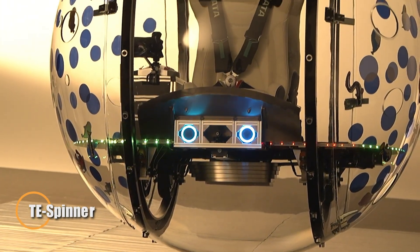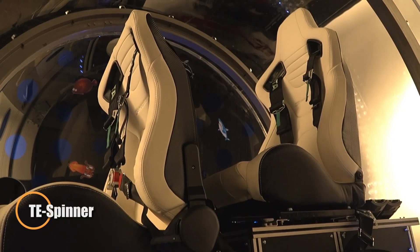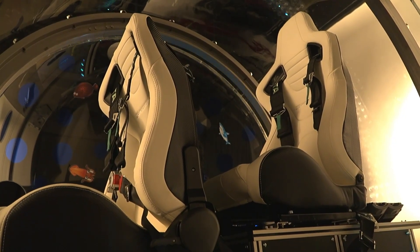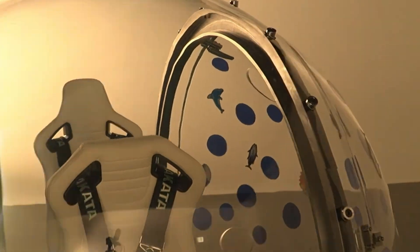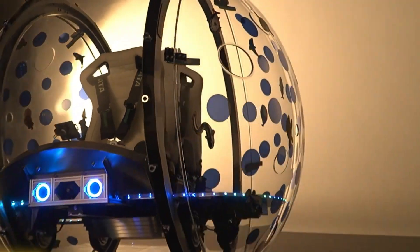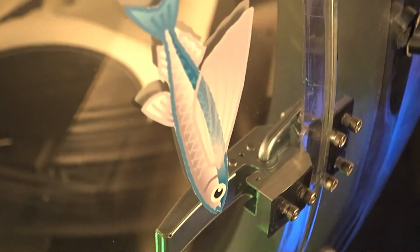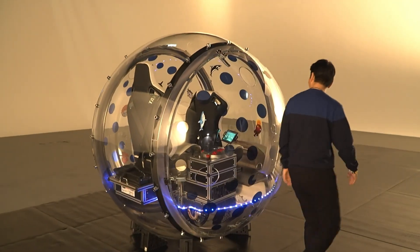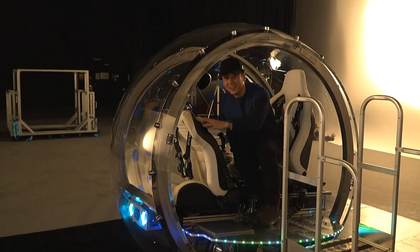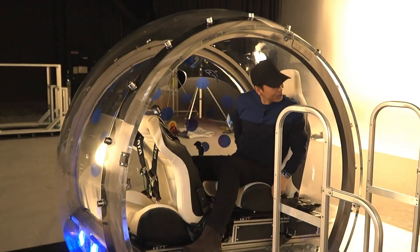Toyota has pushed the boundaries of futuristic transportation with the TE Spinner, a transparent, spherical vehicle that could easily be mistaken for a sci-fi creation. This unique two-seat orb moves by spinning, with a wheeled platform that travels along internal rails to generate forward momentum — a dynamic and visually captivating motion system reminiscent of a hamster wheel. Controlled via an intuitive joystick, the TE Spinner allows riders to effortlessly adjust both speed and direction.